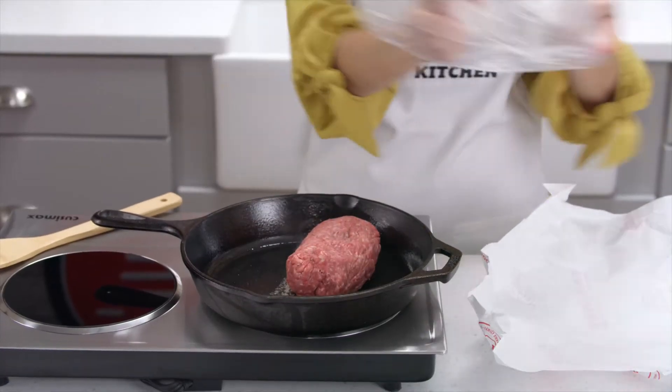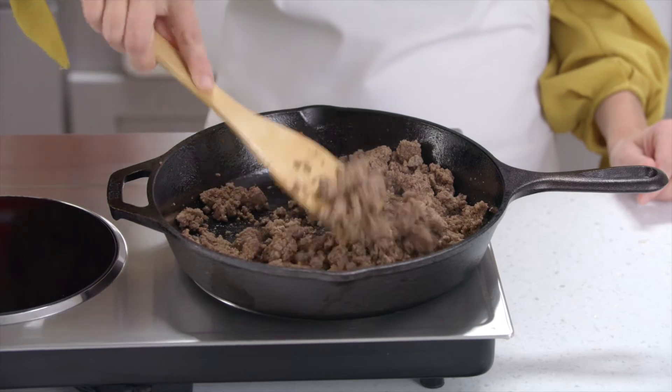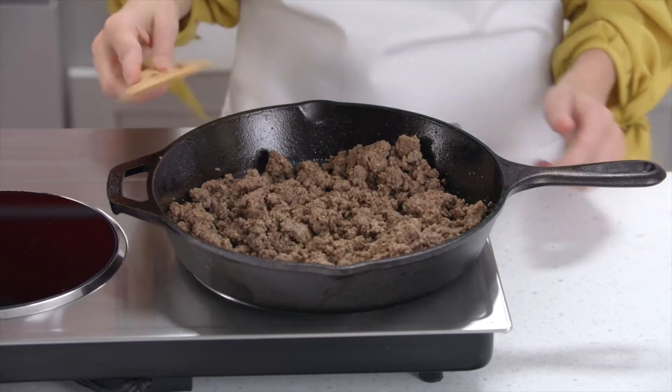My favorite item to cook once and eat twice is ground beef. Whenever it's on sale, I stock up. Cook and portion into one to two pound packages depending on the size of your family. You could easily do this with ground turkey or even a new item we carry, ground bison.